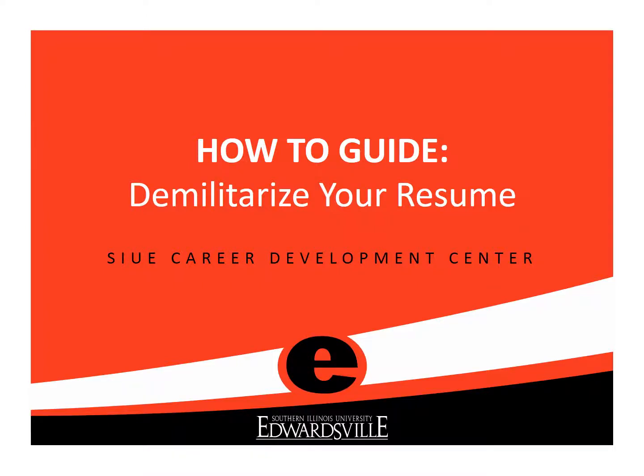Transitioning out of the military can be complex, but building a civilian style resume doesn't have to be. Today, we will be reviewing how to demilitarize your resume so that your job search is successful.